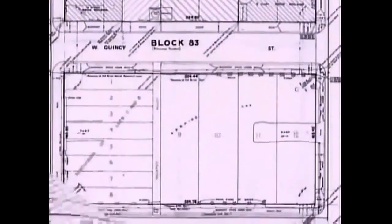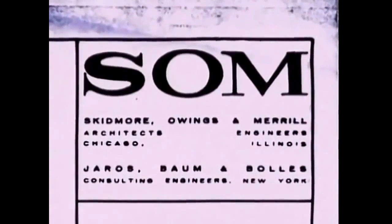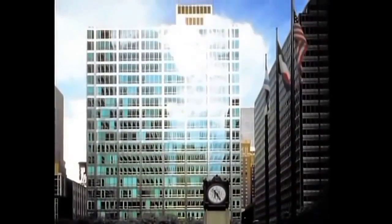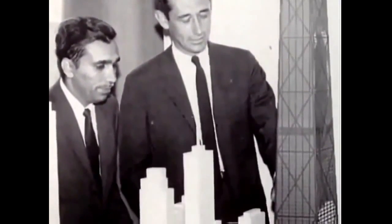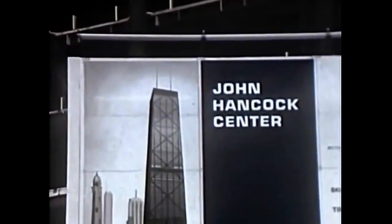By the late 1960s, Sears had grown to become the number one retailer in the world and was ready for a new home. The choice of who would design it came effortlessly. Skidmore was chosen as the architect because at the time they were the preeminent corporate builders of office buildings in this country. That distinction was to the credit of two partners at Skidmore, Owings & Merrill: Bruce Graham, an innovative and outspoken architect, and Fazlur Khan, a modest but brilliant structural engineer.